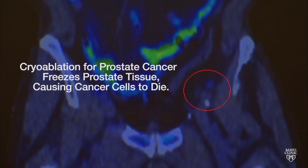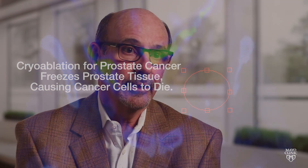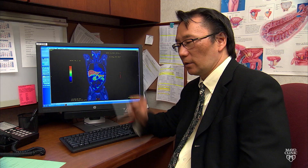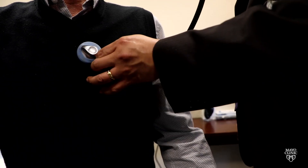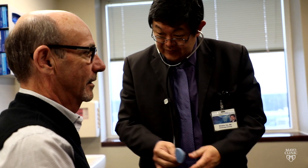They brought up the cryoablation technique, so we made the choice to have that done. And it was successful. Definitely, having been able to take advantage of what's available in Rochester, Minnesota and here in Jacksonville, Florida has worked to our benefit, clearly.